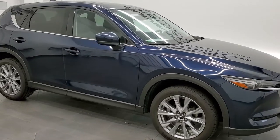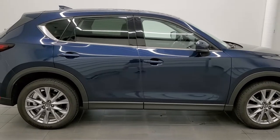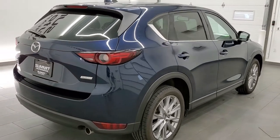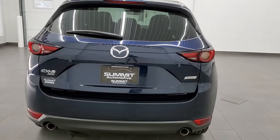This 2019 Mazda CX-5 All-Wheel Drive Grand Touring is stock number 11701 ZAA. We are here at Summit Automotive in Fond du Lac, Wisconsin, your new and used SUV headquarters.